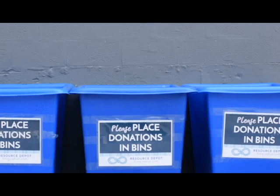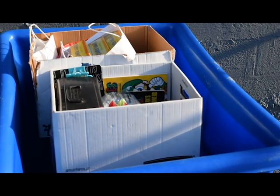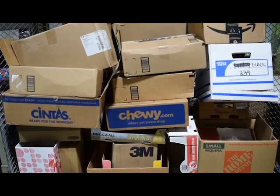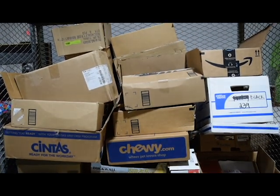Please carefully load your donations into our donation bins. Keeping everything in boxes is going to help protect your things from being damaged, ruined, or otherwise unusable. If you really need to keep your box or container, come on inside and we'll give you whatever you need.